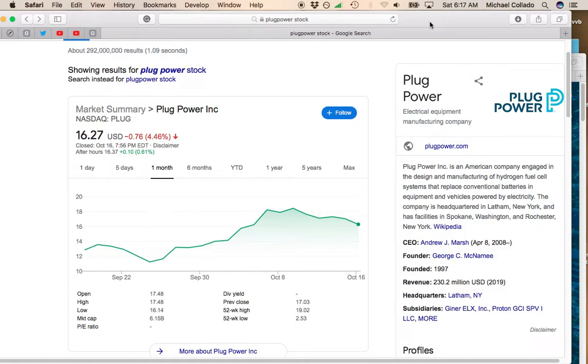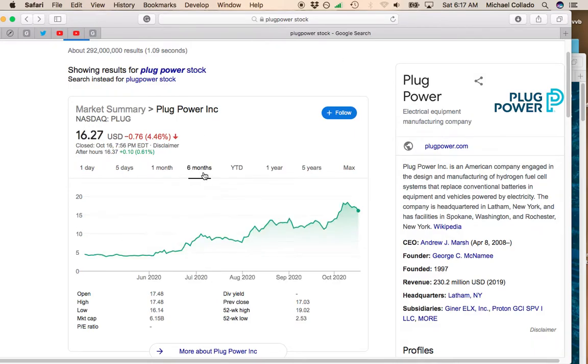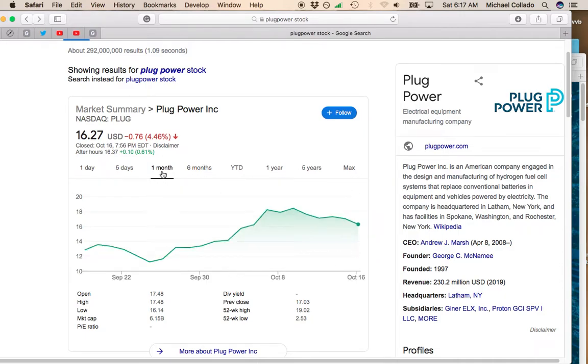Hey, this is Mike and I want to talk about a stock that's a possible dip buying opportunity. If you're looking for a stock that's been running up for the past couple of months and has had a bit of a pullback, that could be a good entrance opportunity — and it's Plug Power. I want to thank Baselip, a commenter on my Peloton video, who recommended I look into Plug Power.